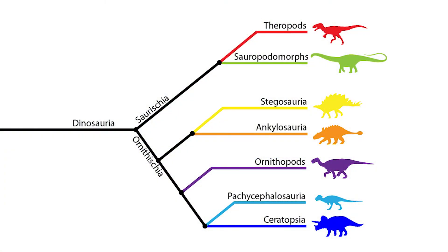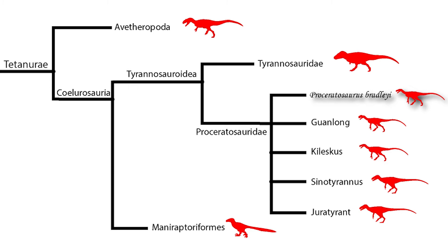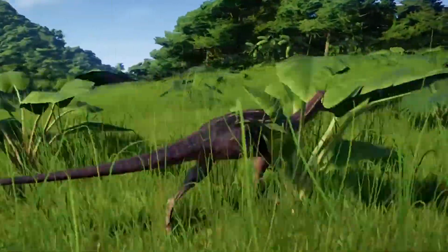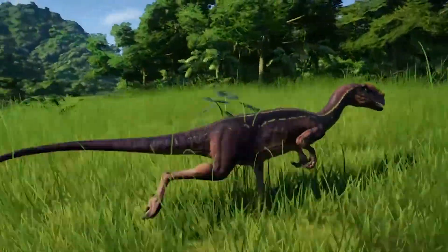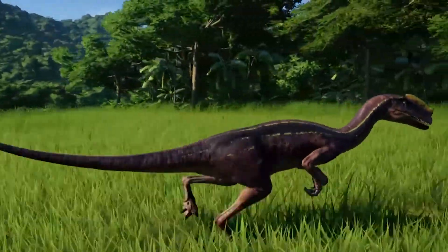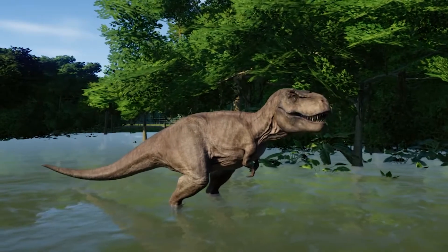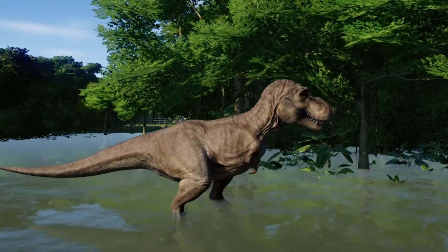So where does Proceratosaurus sit in the dinosaur family tree? It is part of the Tyrannosaurs within a clade called the Proceratosauridae — named after itself — that also includes Guanlong, Sinotyrannus, and Kileskus. Proceratosaurus represents the earliest and most basal known Tyrannosaurs. They are mostly small in stature and still possess features of other theropods, such as long forelimbs and three-fingered hands capable of grasping. Small and relatively fragile, Proceratosaurus gives little indication of what its relatives would eventually become.